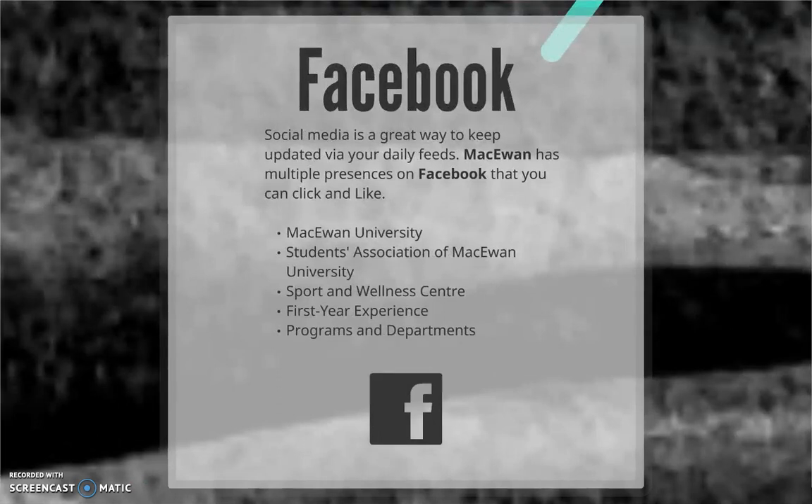We imagine most of you already have Facebook, but make sure you follow McEwen University to stay up-to-date on what's going on throughout the year and for announcements of important deadlines. Various departments and services in the university also have their own Facebook pages, such as the Sport and Wellness Center, the Students Association of McEwen University, and the First Year Experience Initiative. Check to see if your program has a Facebook page, too.